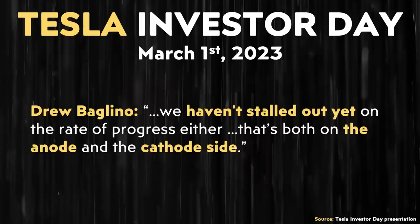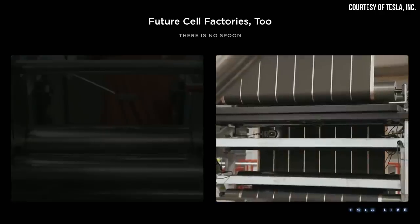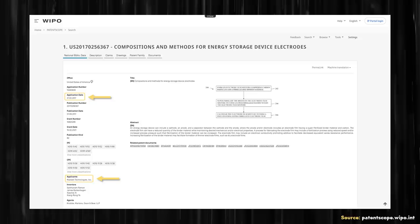Beyond the anode side, it's unclear how well this dry electrode manufacturing process is working on the cathode side, because Tesla has been quite quiet about that. The only info we've received somewhat recently was when Drew Baglino mentioned that comment about not stalling out. Nonetheless, despite some adaptation, the basic process that Tesla acquired from Maxwell appears to be working, because Tesla recently filed this patent application, which once again appears to be a copy-paste from a patent applied for in 2017 by Maxwell Technologies that has since been granted.